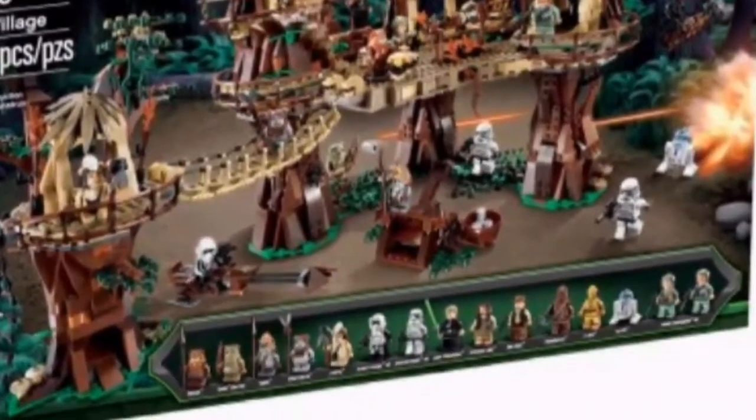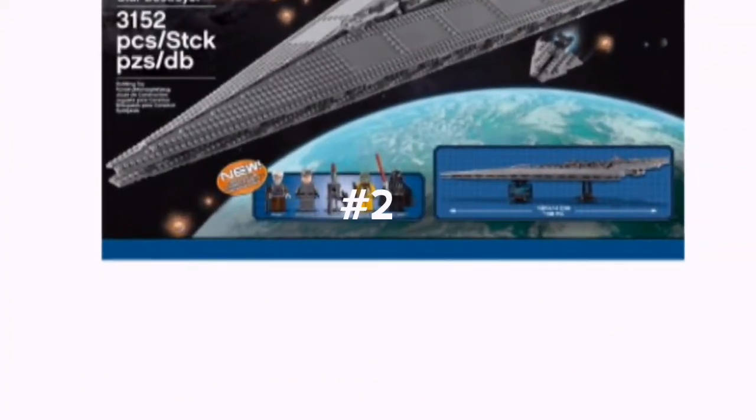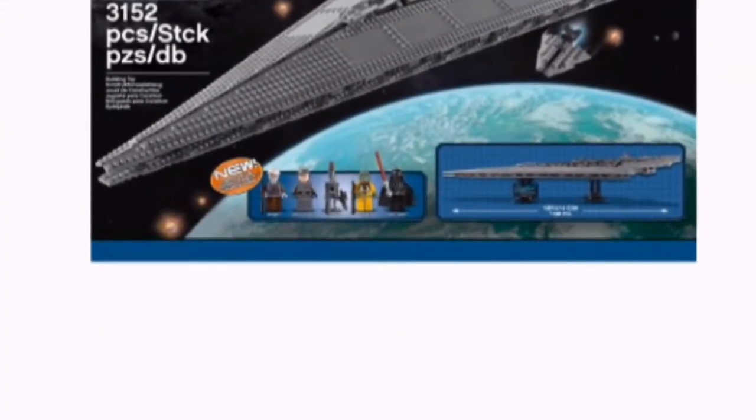Here's an expensive one — it is four hundred and ninety-nine dollars. Here's another really expensive one, it is one thousand four hundred and ninety-nine dollars.